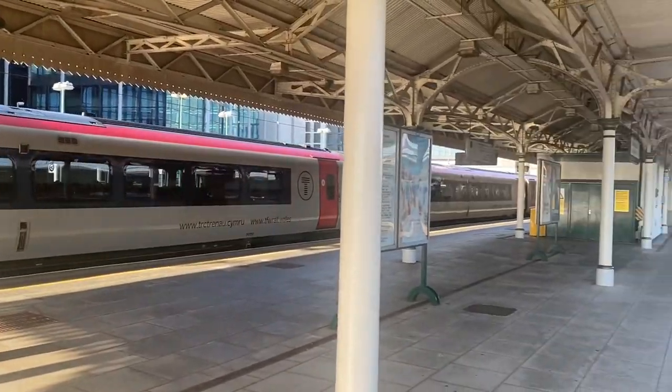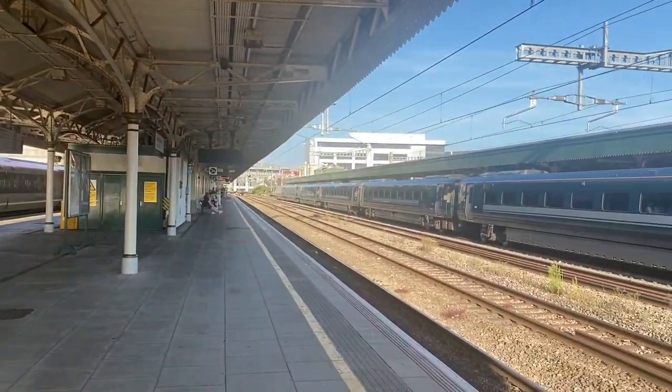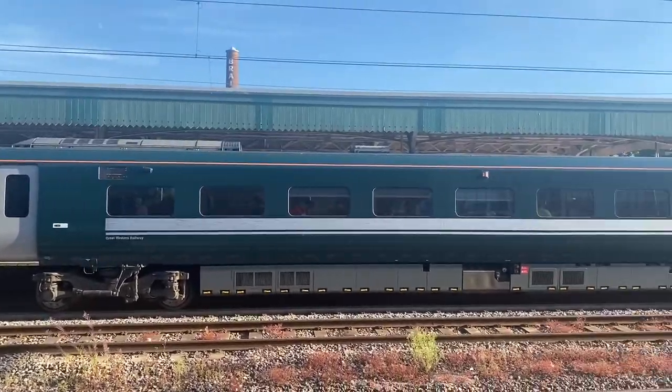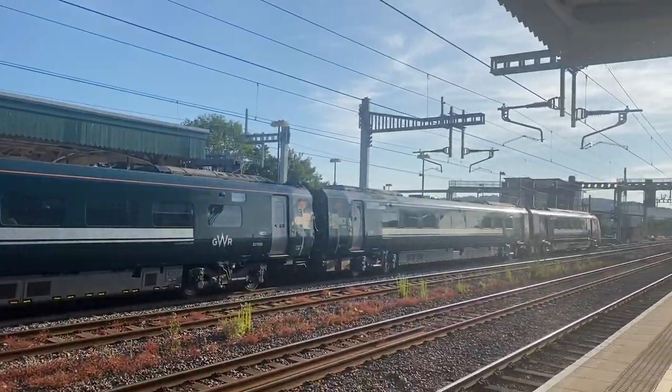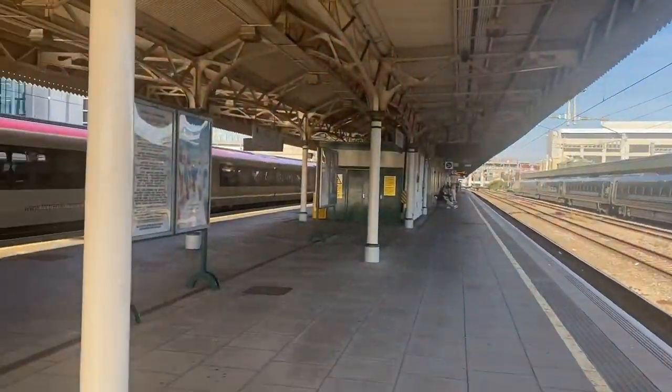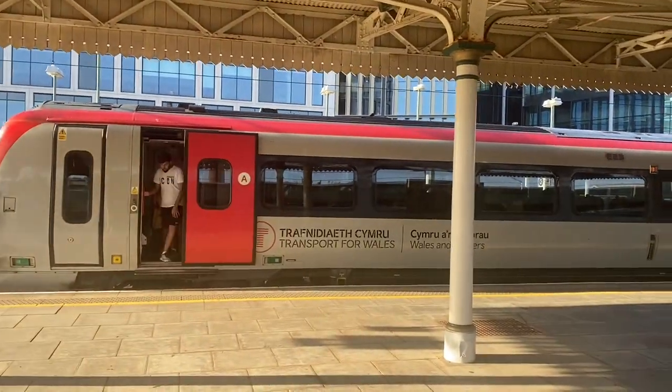Hello and welcome to Cardiff Central, right in the heart of Wales' bustling capital city. This is the hub for all Transport for Wales trains and also an important calling point for Great Western Railway and cross-country trains. And it's where I'm going to be starting my journey today as I travel up the Ebbw Vale Railway to Ebbw Vale Town.